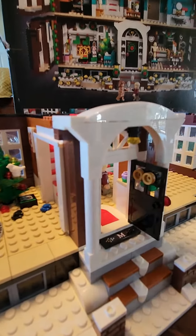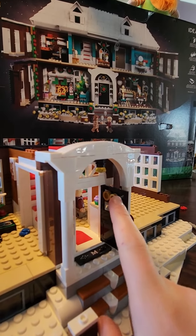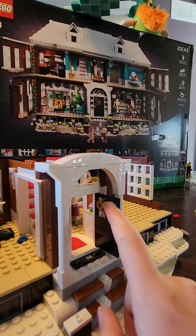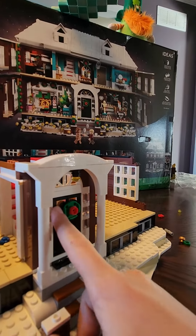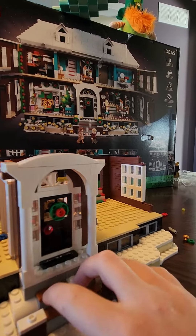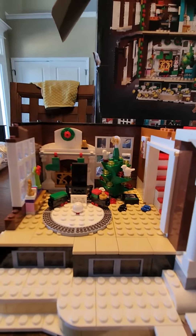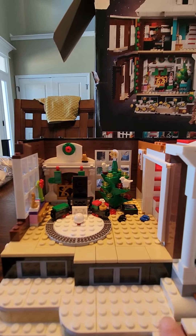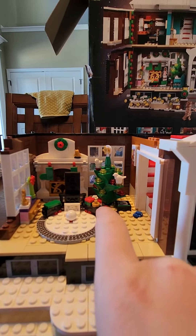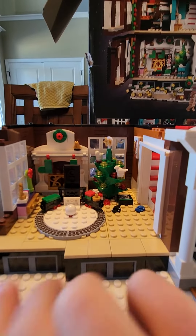Look how interesting — look how they placed that in there! That is really interesting. Okay, it's hard doing this with one hand. Boom. This is my favorite part of the build so far. This is all pretty and stuff.